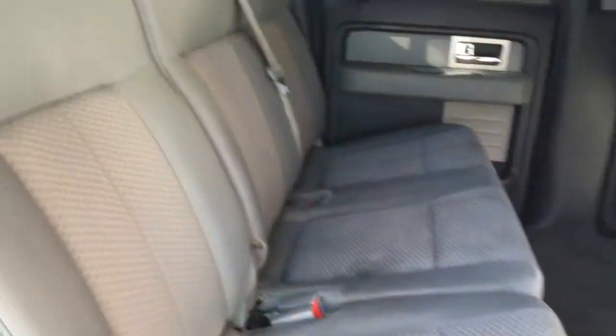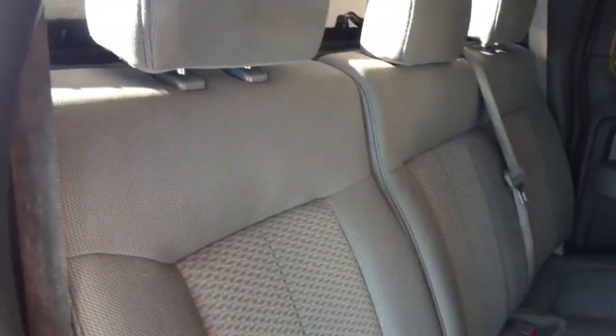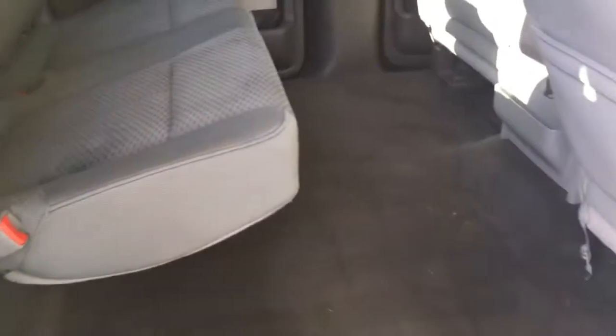I love these SuperCrews in the F-150s — tons of legroom in the back for tall people. Kids have way more room than they need. It's a really good size crew cab. Got a 60-40 split, which is nice. Both of these come up so you can get tons of storage if you need it.